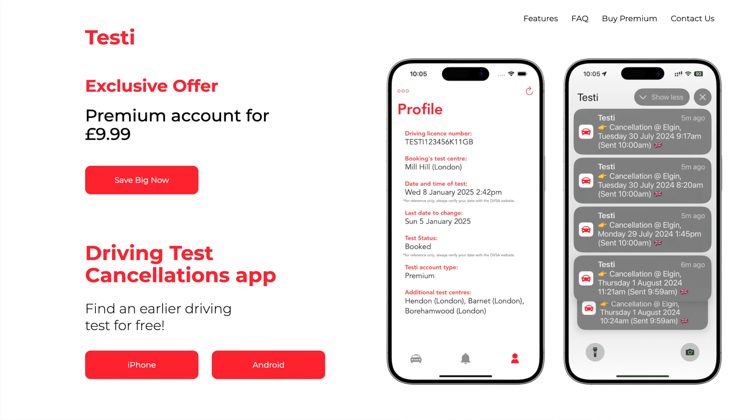The solution that really helped me was using the Testy app. You log in your provisional driving licence number and your test reference number — which you get once you've already booked a test online. You enter that into the app and it asks you for three different test centre locations that are local to you, areas you're familiar with, so you know the roads well.